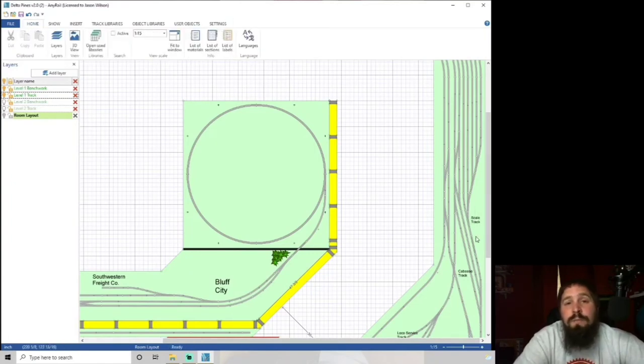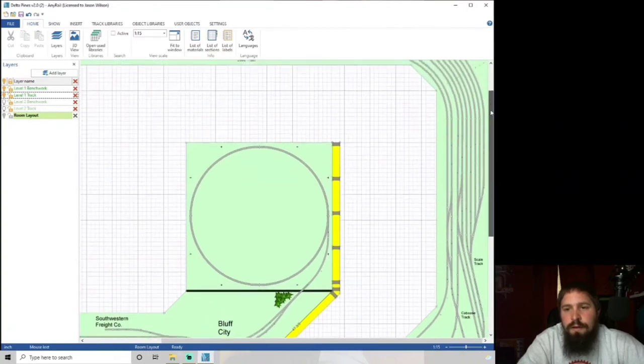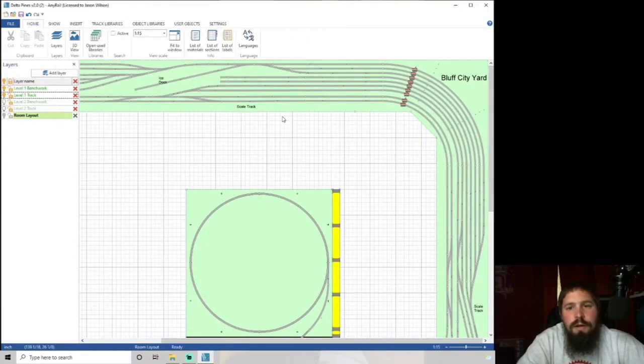Having a scale track gives the yardmaster something extra to do — instead of just pulling a cut of cars and building a train, they now have to weigh it. That lets the yardmaster tell the engineer how many locomotives they'll need to pull the cut up the helix. The total yard is seven tracks: two arrival/departure tracks and five classification tracks, plus the main over here with extra spacing so mainline trains don't have to slow to yard speeds.